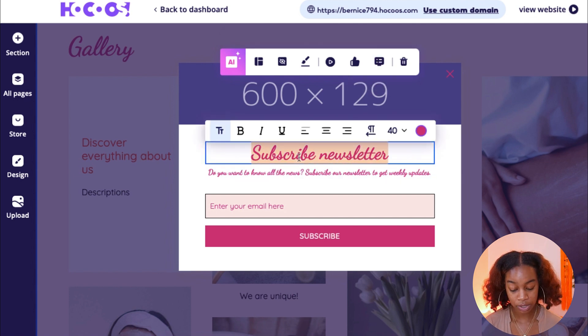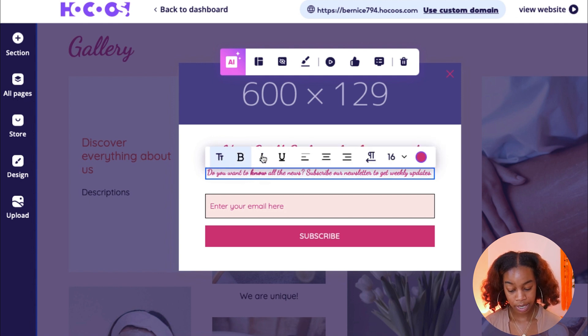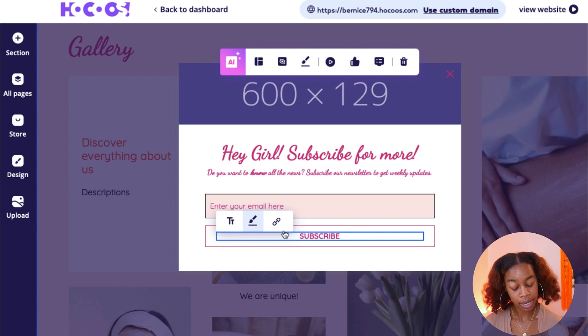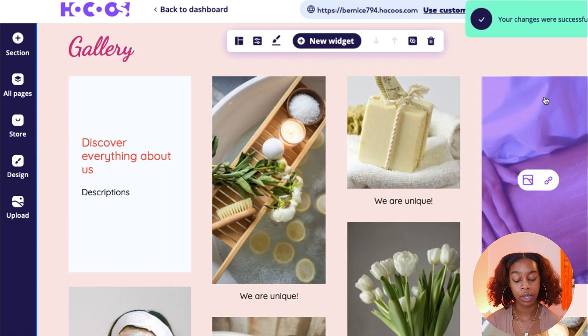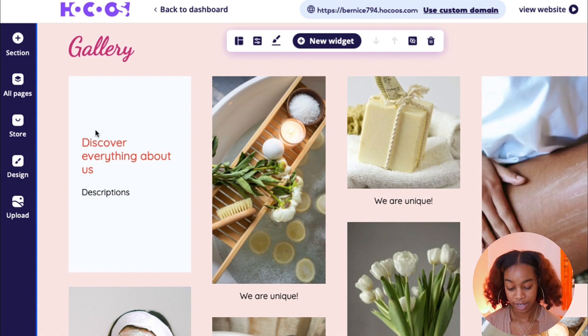You have options to change all of the text — make it bold, italicize, underline, change the font size. You can also change what the button says — instead of just Subscribe, you could say Get Discounts. Once you're done designing, hit the X and your changes are automatically saved. So you don't lose your work, which I love.